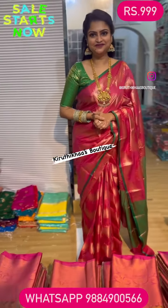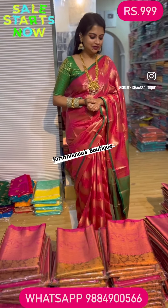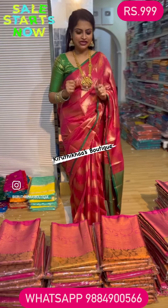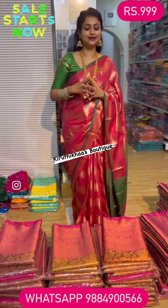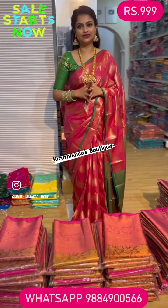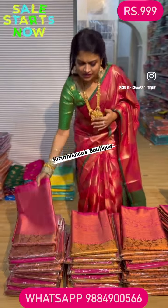Hi, hello everyone, this is Kritika again from Kritika's Boutique. This is again a very beautiful flash sale. There are like five to six different categories, especially this beautiful dual shade saree. It is available at a triple nine price point with an amazing offer price.